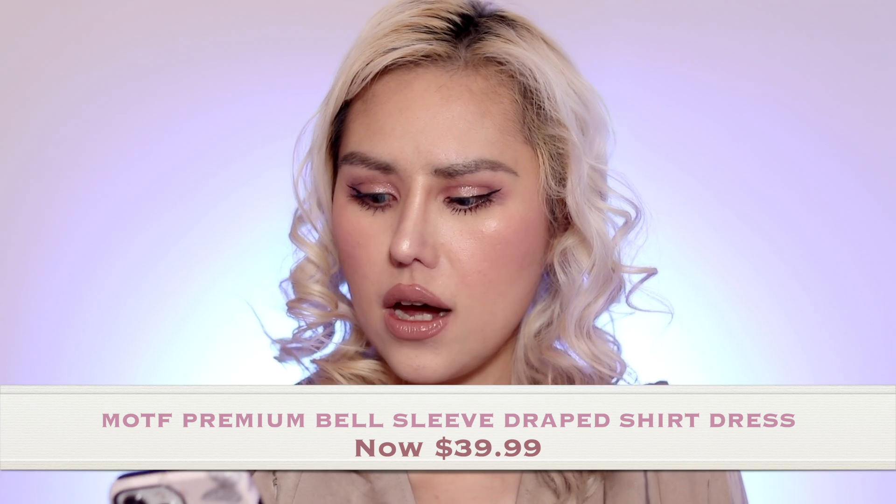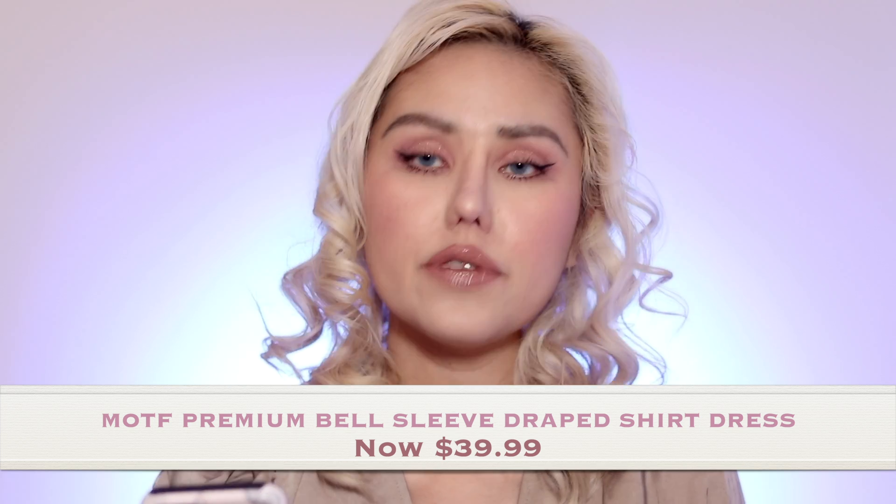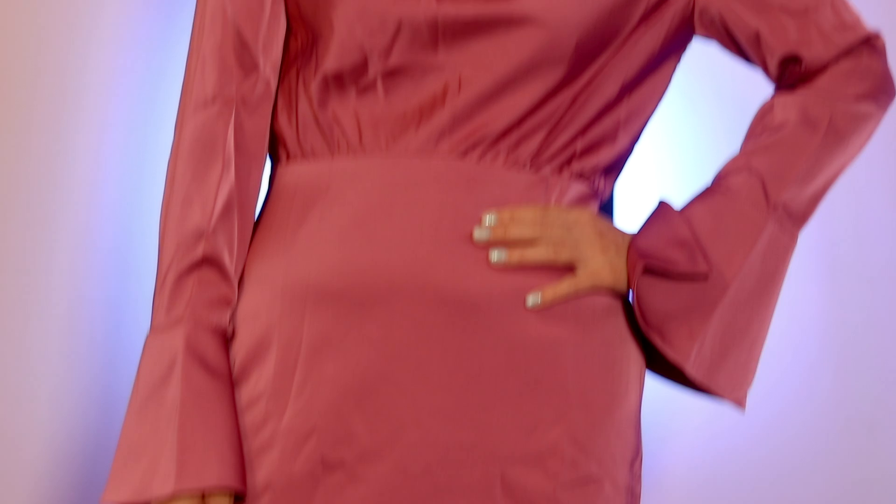The other one they sent me was the Motive Premium Bell Sleeve Draped Shirt Dress, retailing for $39.99. I chose the one in pink — super pretty, I love it.